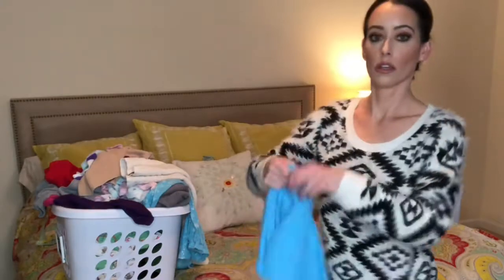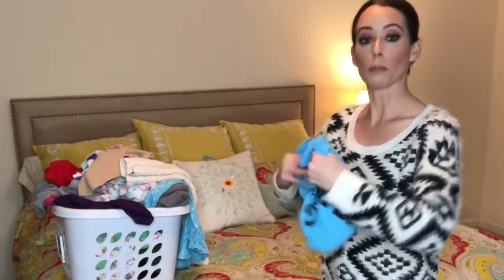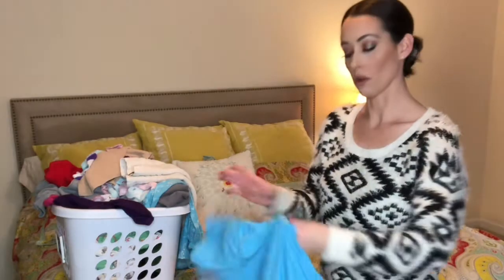Once I've cleaned the bedroom, the last thing I typically do is fold all the laundry and then put my clothes away. I like to make three separate piles — one for my daughter, one for me, and then one for my husband.